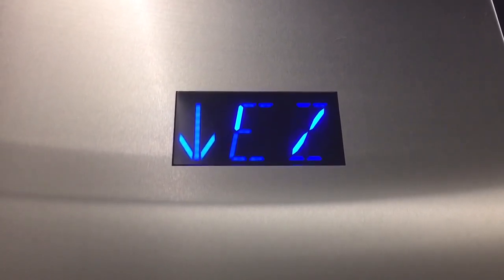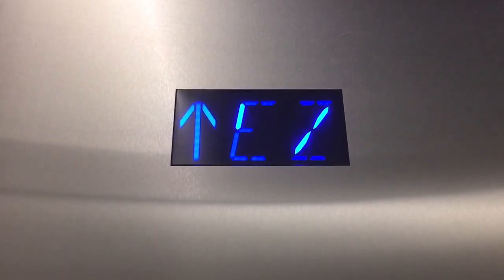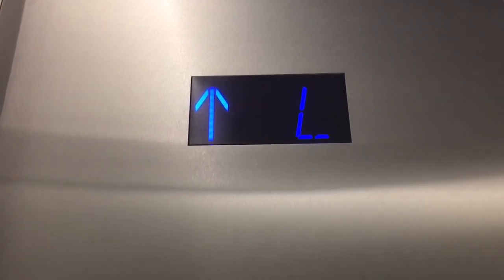Holy cow! Listen to that shaft noise — it's going fast, 1,000 feet a minute here in the lobby. It's Otis Compass Plus now, but they still have the 411 or 401 generator. Okay, that was fast going again — that's better.